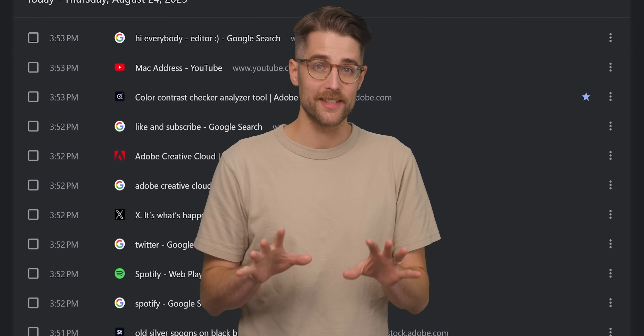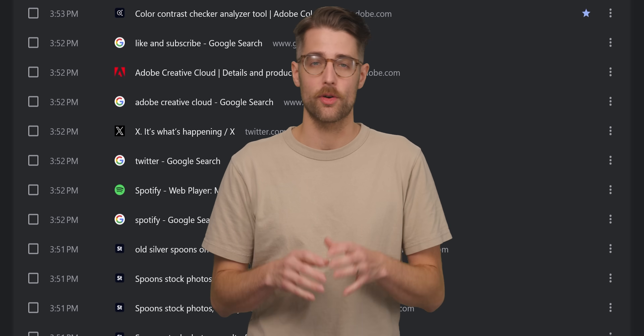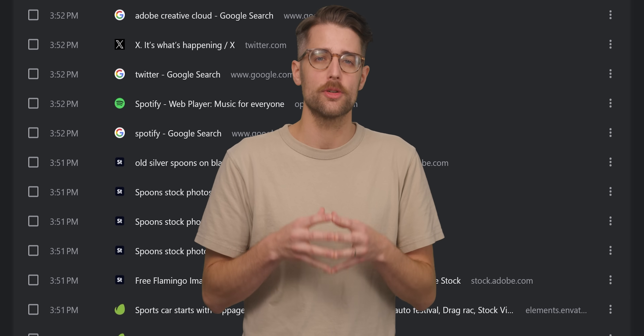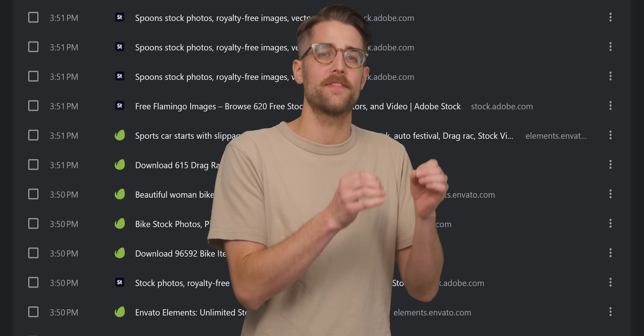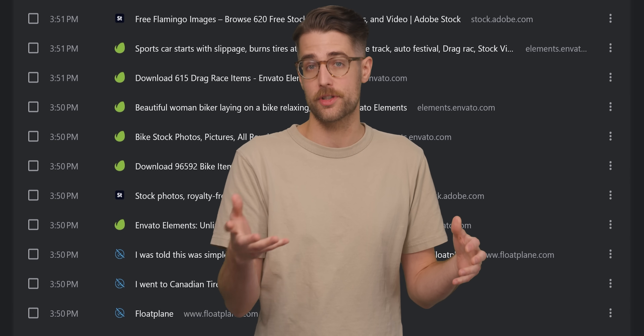Another very important thing to remember is that HTTPS does not encrypt metadata, which includes URLs. This means that an attacker, network administrator, or ISP can still determine which sites you are visiting, and in certain circumstances even specific web pages, depending on how the server is configured.